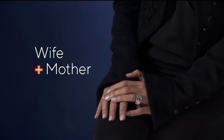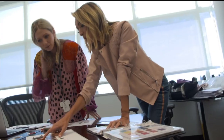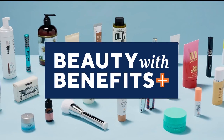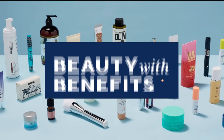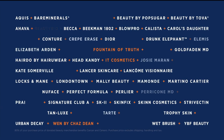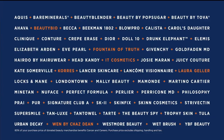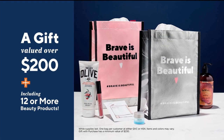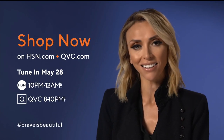I feel brave and beautiful when I'm supported. I learned that most when I was diagnosed with breast cancer. With the right help, I was able to work and feel like myself again. Cancer and Career supports people continuing to work after a cancer diagnosis. You can help by shopping Beauty with Benefits on HSN and QVC. Find the beauty you love from these amazing brands and support this great cause. Plus, you'll receive a gift valued over $200 as our thanks. Shop now at HSN and QVC.